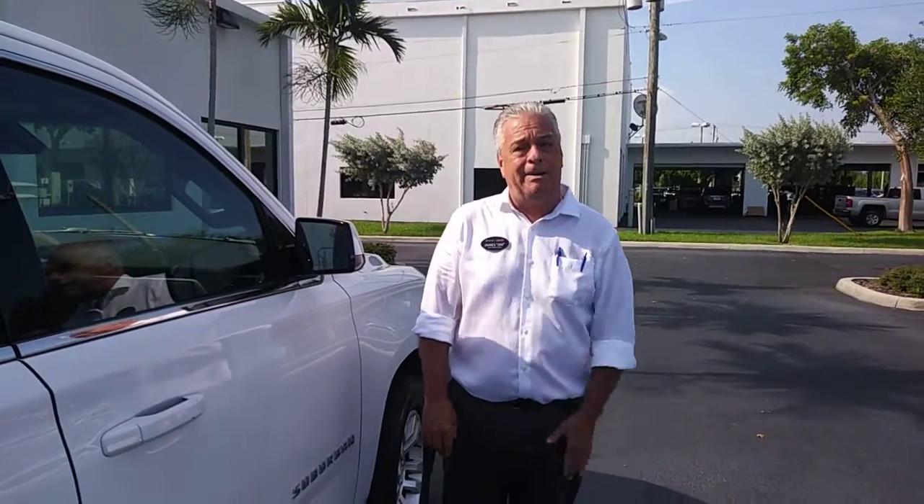Well, that's your Suburban. I'll see you later this afternoon. Jim, Calvary, Pure GMC — it's better. Take care, I'll see you later.